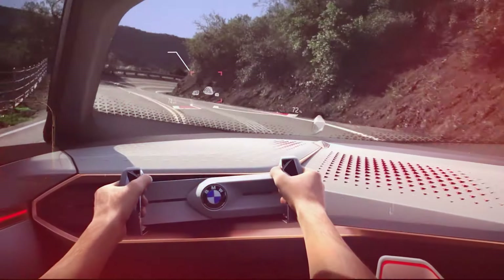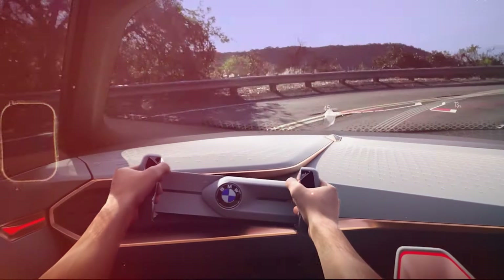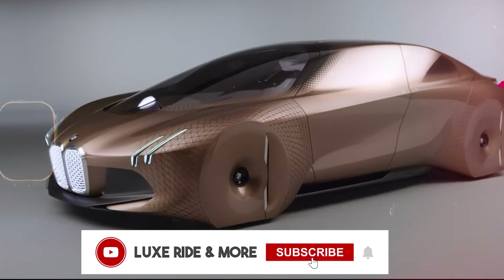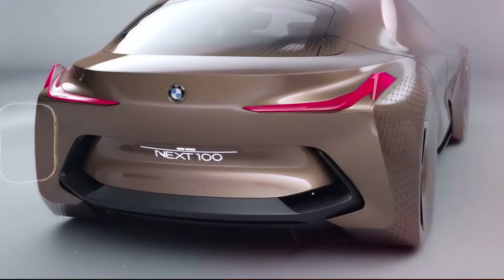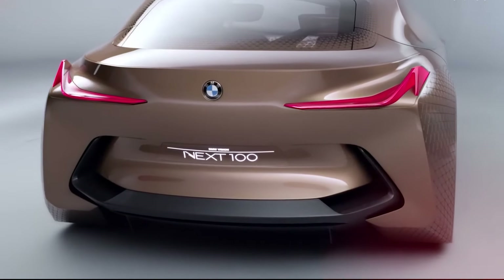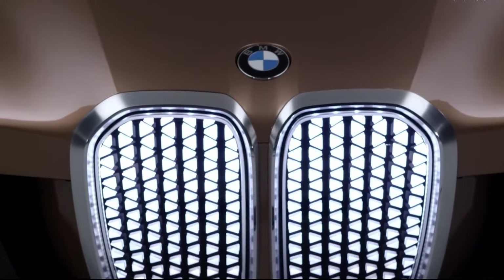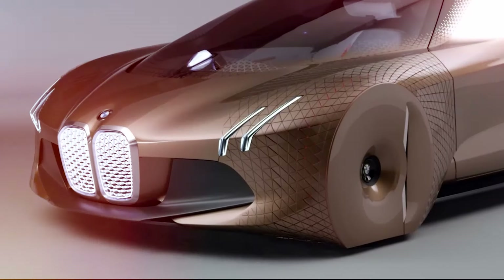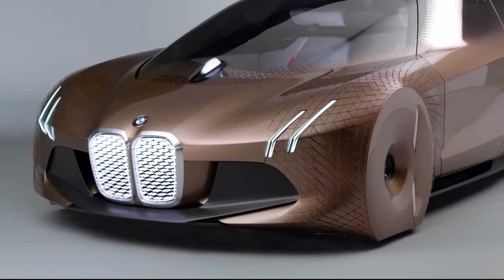In Boost mode, the driver controls speed and direction using augmented reality — the car displays steering points and ideal racing lines. From the outside, the car looks like something taken straight from a sci-fi film, with plenty of lights and almost no visible wheels. The kidney grille is still there, but the car doesn't actually need it for air intake — it has been repurposed to house all the sensors required for autonomous driving.